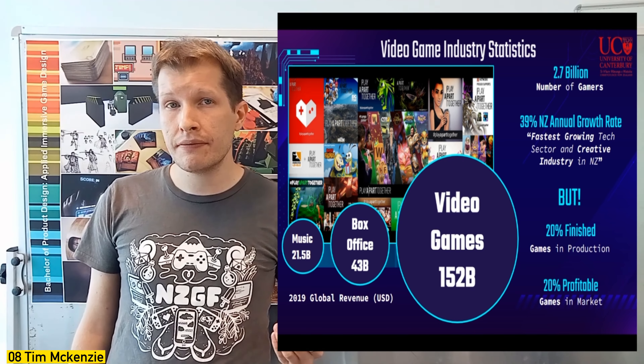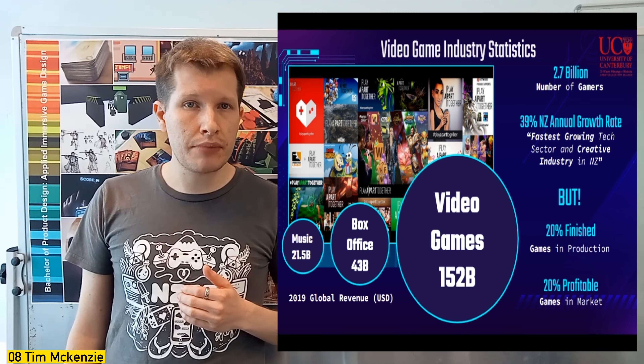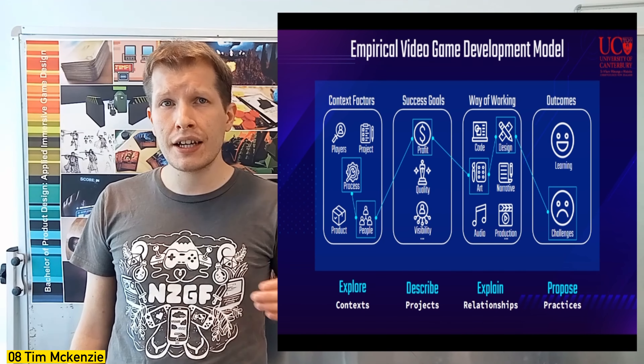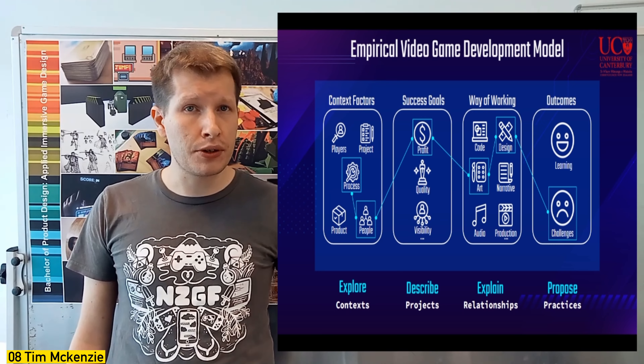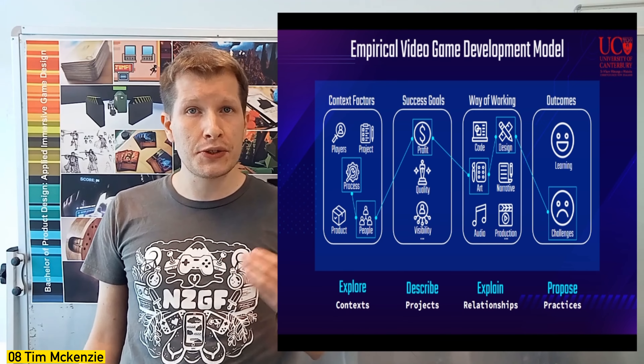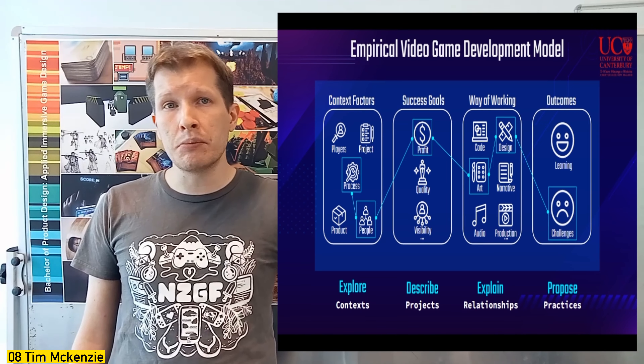Often game studios are rather secretive and don't let outsiders in, and often they don't understand what their own practices are either. My project aims to shine a light on this — to investigate, talk to, and watch game developers do their craft, with the result being an empirical game development model.